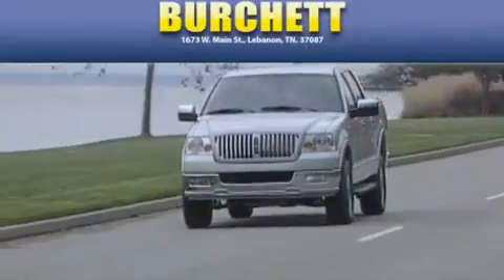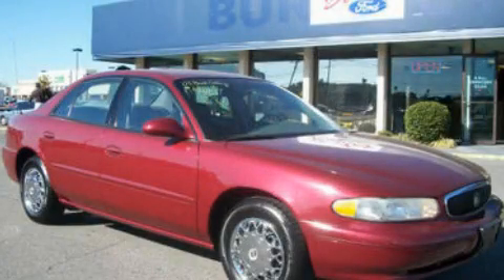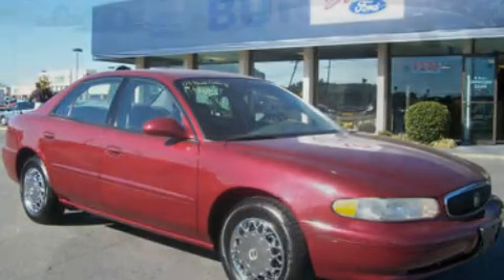Another fine vehicle offered by Burchett Ford Lincoln Mercury. This is a 2003 Buick Century. It has a 3.1-liter, six-cylinder engine and a four-speed automatic transmission.